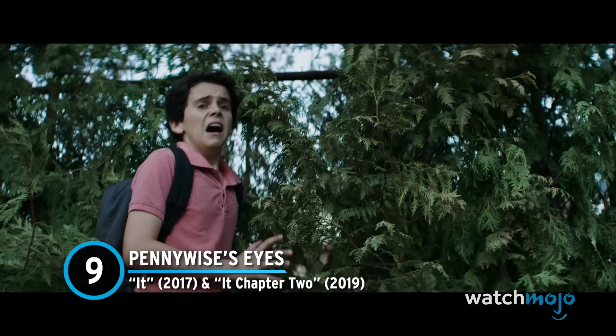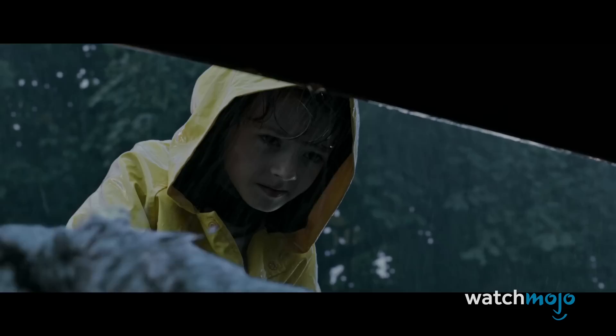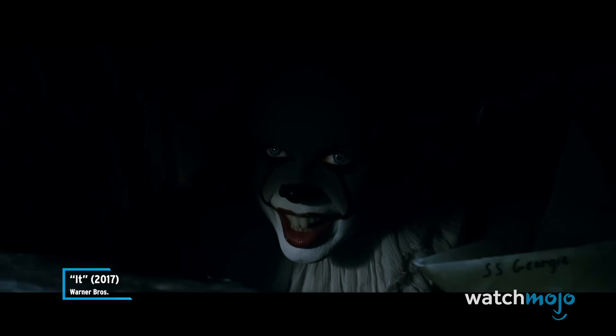Number 9: Pennywise's Eyes – It and It Chapter Two. A large emphasis was placed on Pennywise's eyes. Director of Photography Chung Hung Chung specifically lit his eyes in a different way to make them stand out, and Bill Skarsgård added his own personal touch.